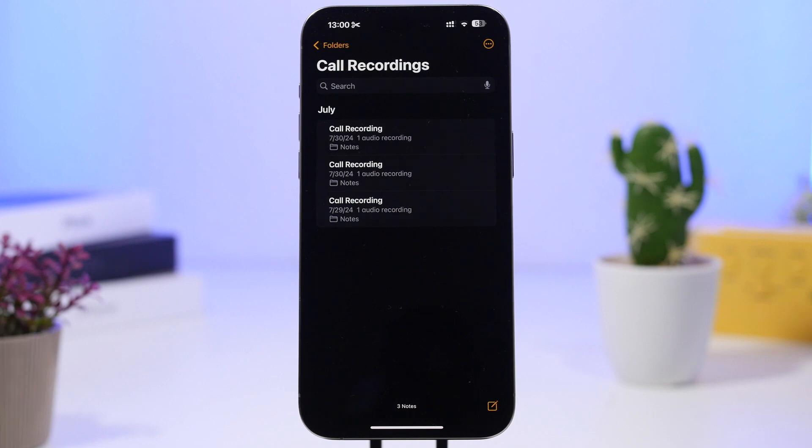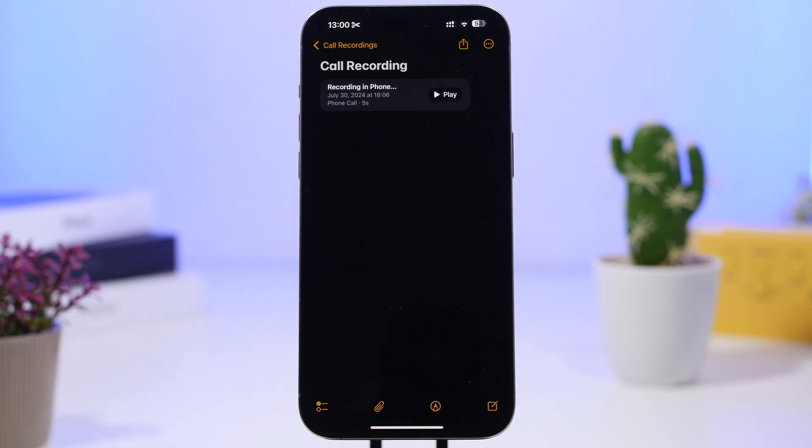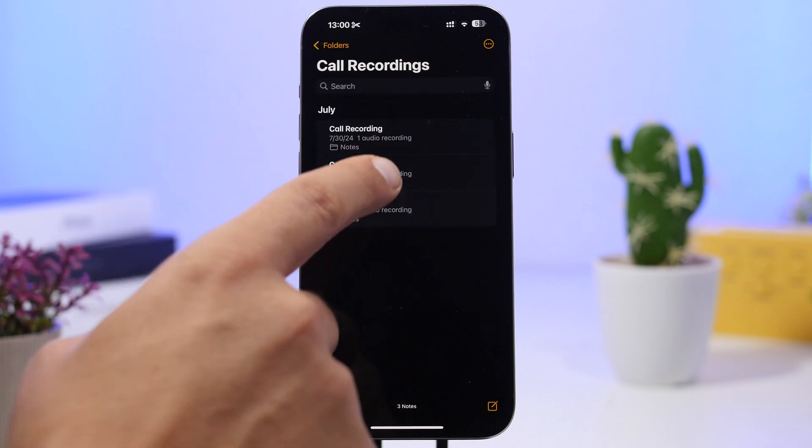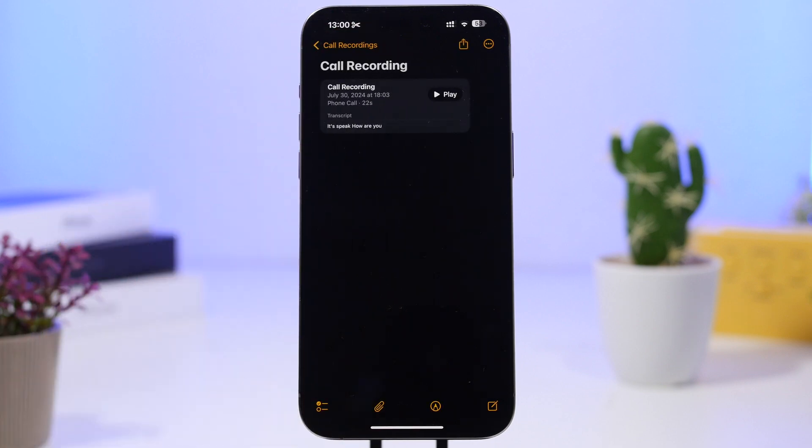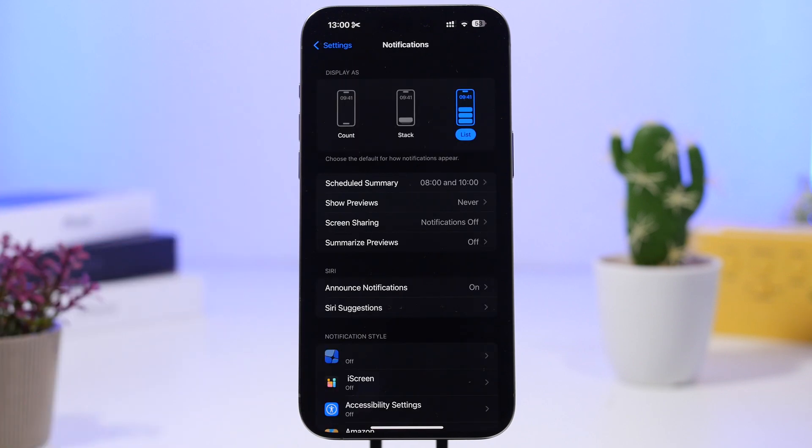What's really cool is also the transcriptions. When you record a phone call you will also get a transcription of that call, which is pretty awesome. You can go ahead and play the recording or even copy the transcription of the phone call.